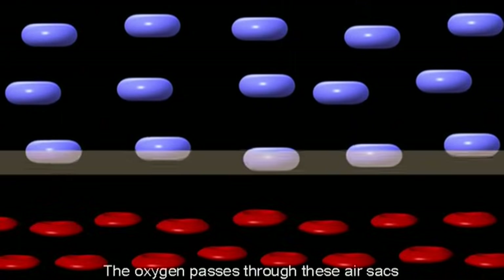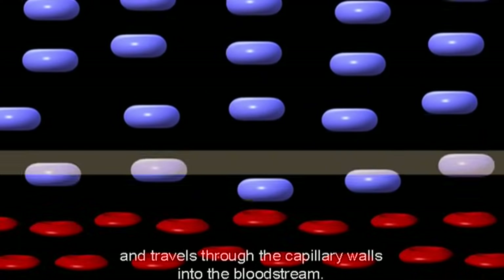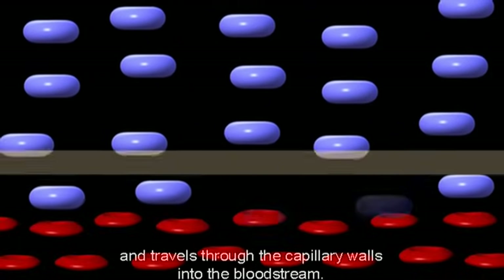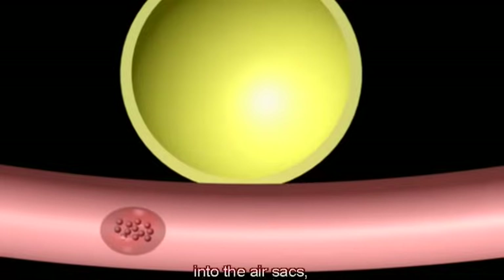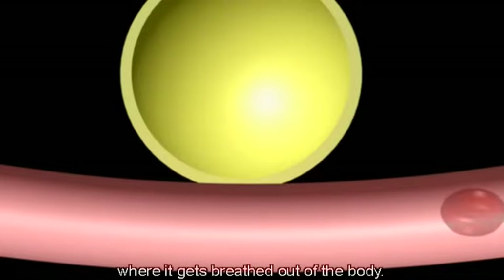The oxygen passes through these air sacs and travels through the capillary walls into the bloodstream. At the same time, carbon dioxide transfers from the bloodstream into the air sacs, where it gets breathed out of the body.